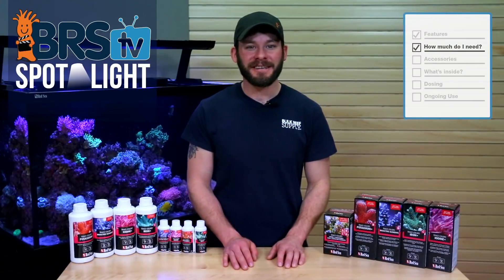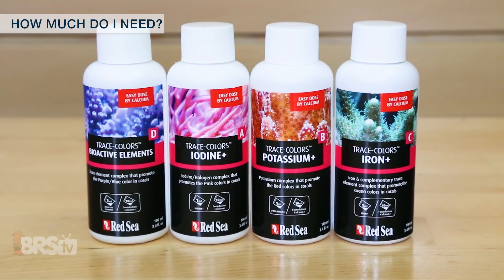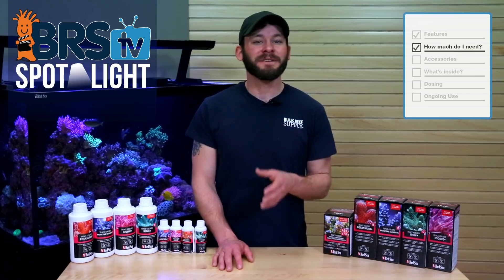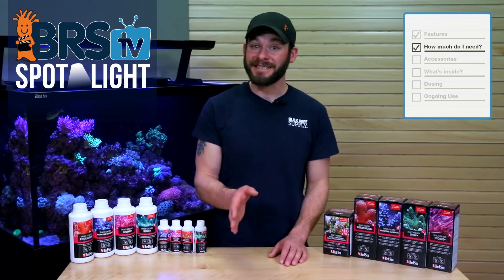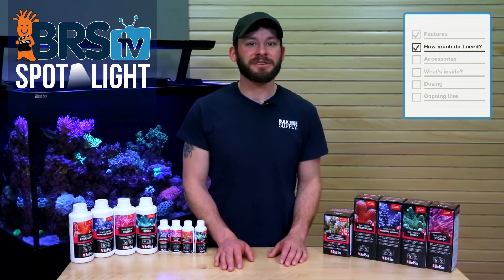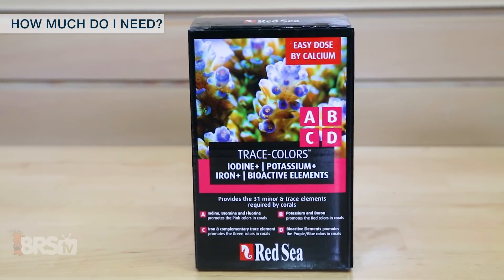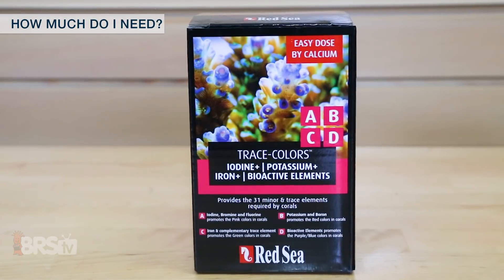The Red Sea Coral Colors comes in a smaller 4-pack of 100ml bottles or individual 500ml bottles. If you dose under 50ml per day of calcium to your tank, you may only need the smaller 4-pack of bottles, which could last you up to 2 to 3 months.